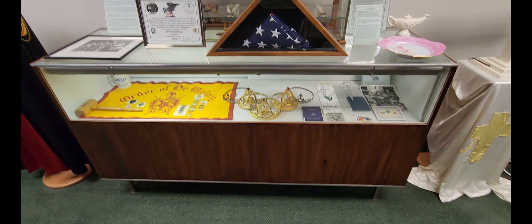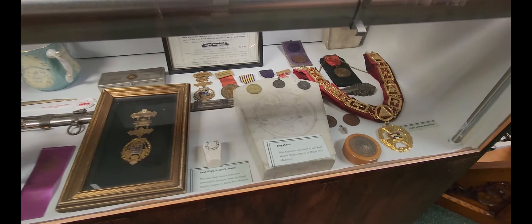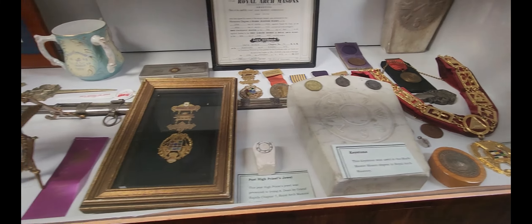This section right here has the Order of DeMolay, the Job's Daughters, and the Rainbow Girls — Masonic-related organizations that children can join to learn all sorts of different things. And this section over here deals with the York Rite. They have a couple of different pieces — a sword there, all sorts of different medallions, and this uniform here that is worn by one of the Knights Templar.